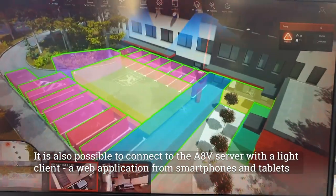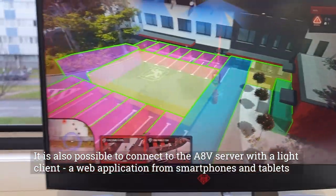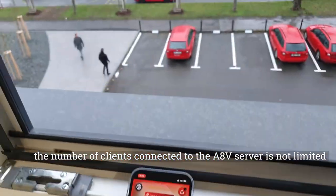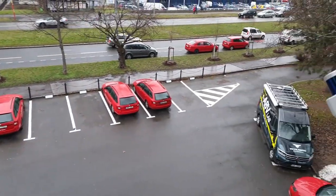It is also possible to connect to the AccraVision server with a light client — a web application from smartphones and tablets. The number of clients connected to the AccraVision server is not limited.